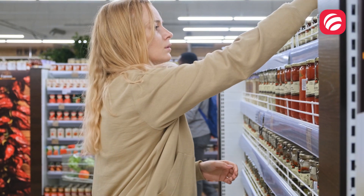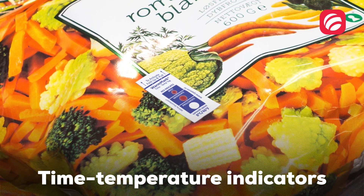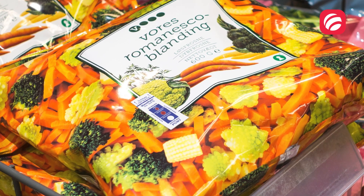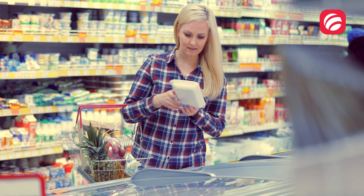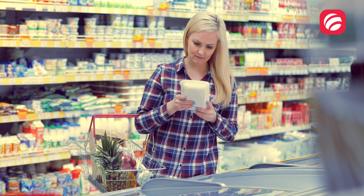Some intelligent packaging that can be found in the market are time temperature indicators. These are presented on labels attached to the package that monitor and indicate the cumulative effect of time and temperature of storage and transport on the shelf life of the food.